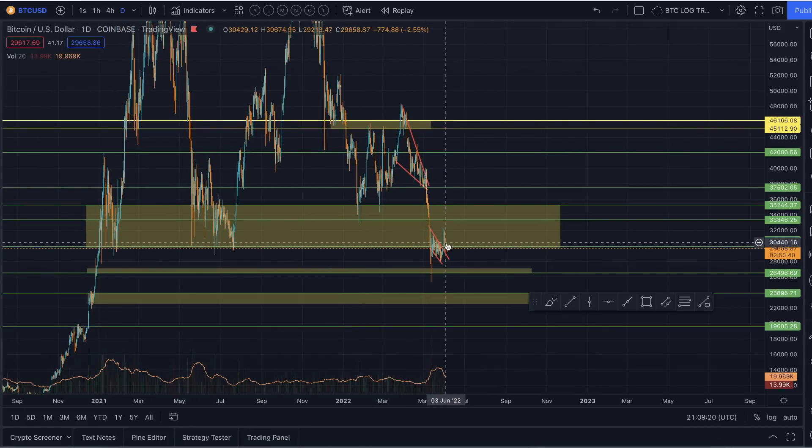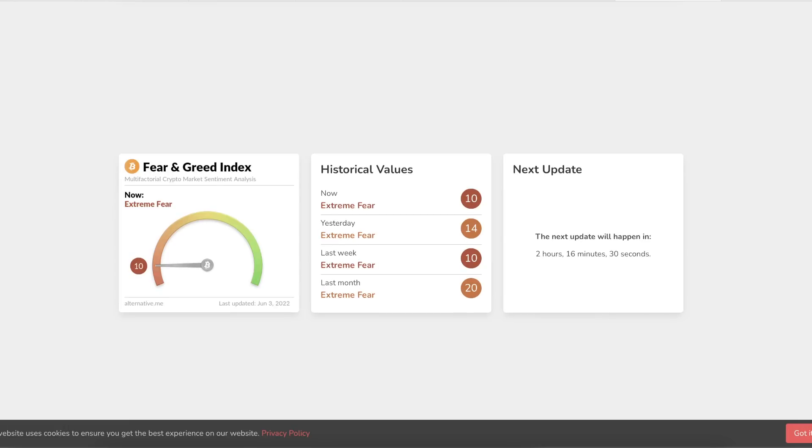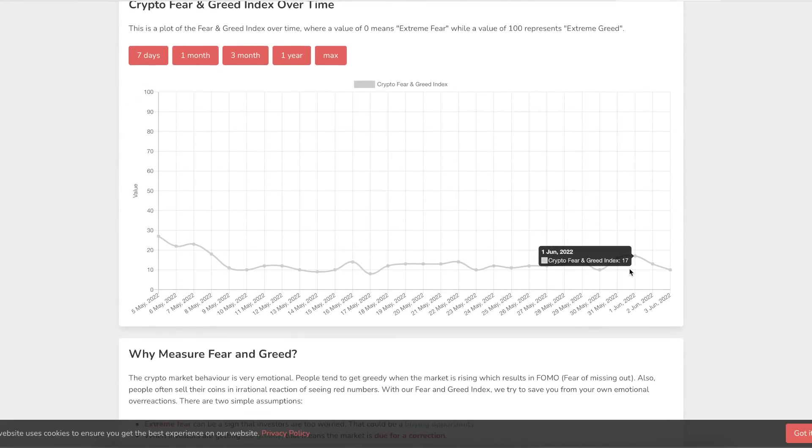The longer we consolidate around areas like this, the more you get a little bit of a concern that perhaps this is the calm before the next little bit of a storm. Now, I'm not too worried about that, because if we look at things like the fear and greed index, even when we did manage to get that move up, we barely saw an increase in the fear and greed index.